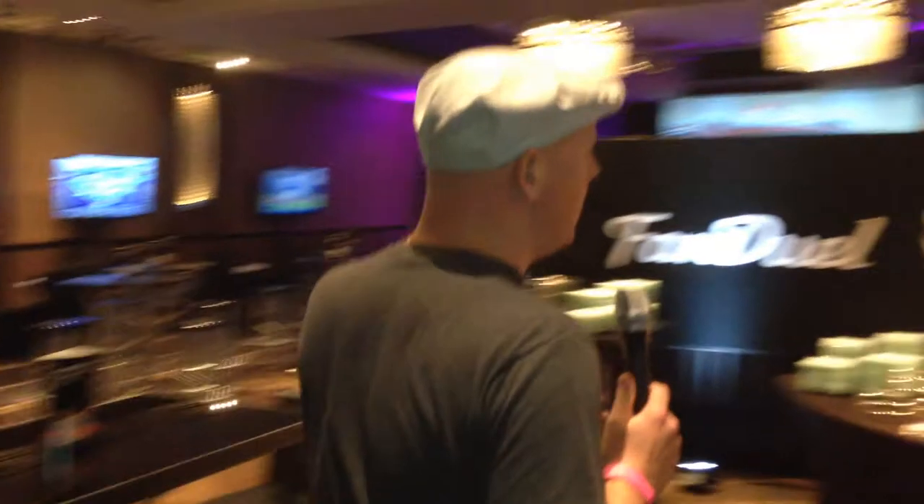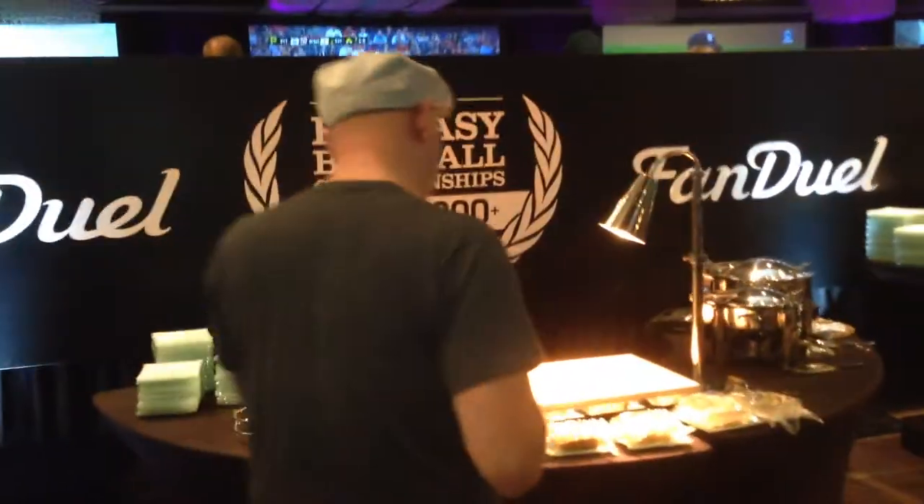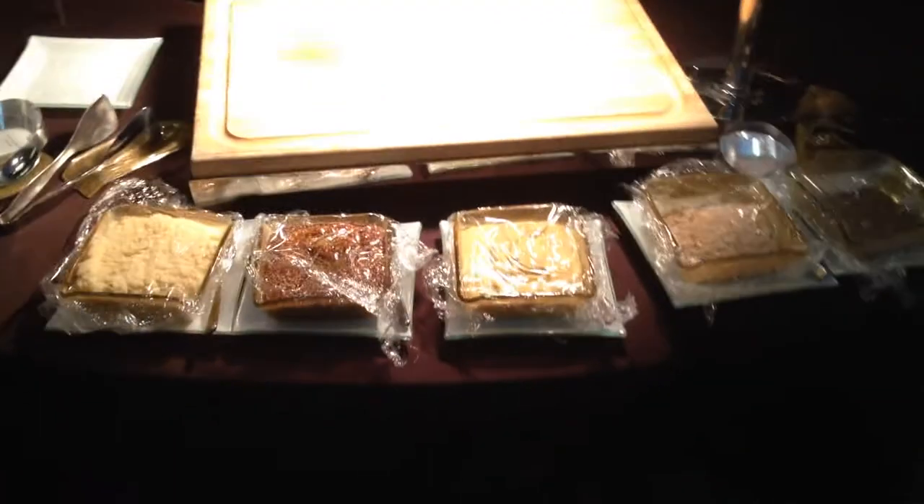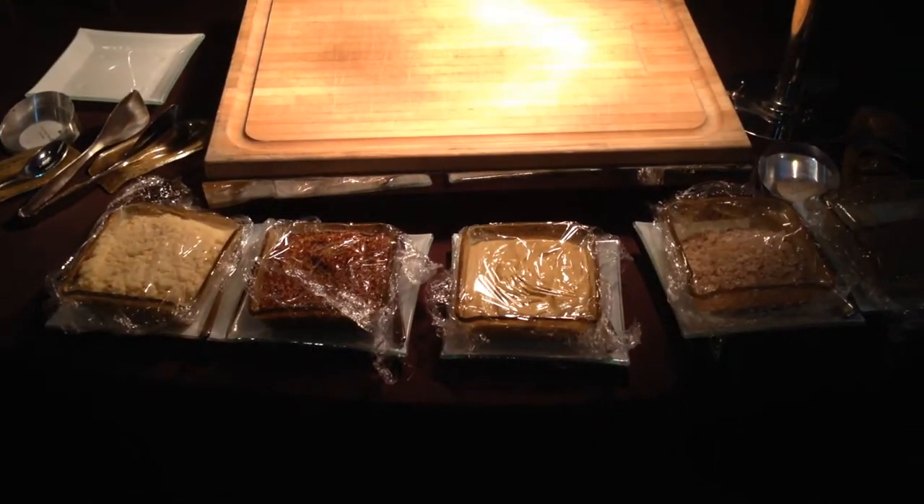Here's some food setups — nothing here yet. Looks like different stuff. Carving table? I don't know, but we'll find out.